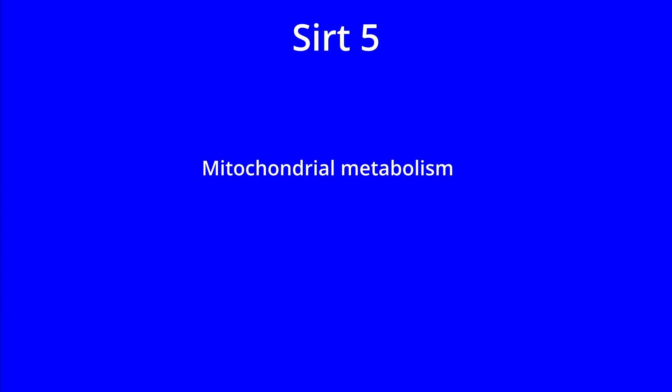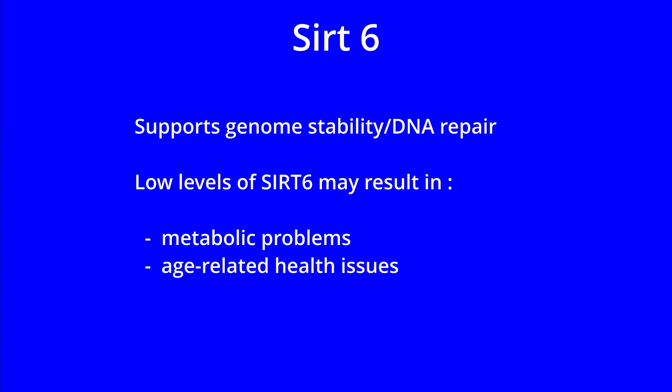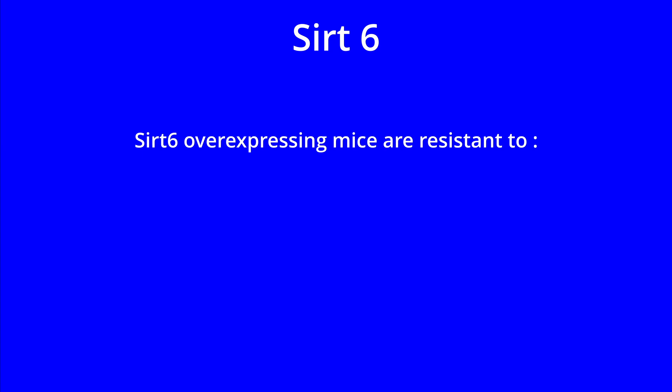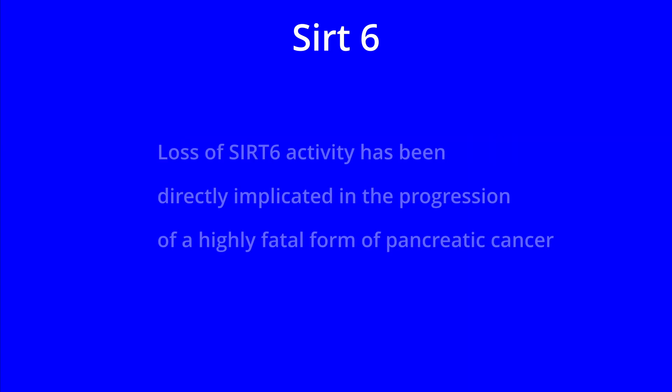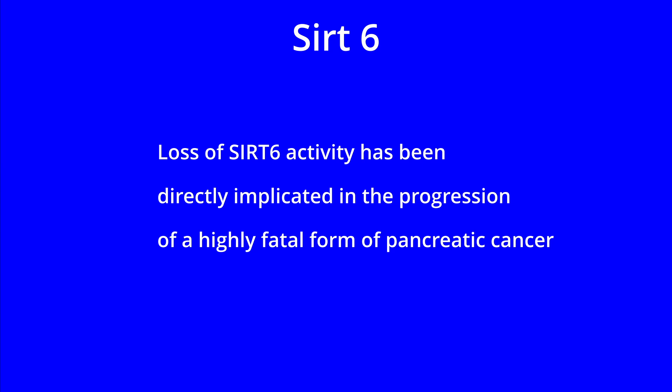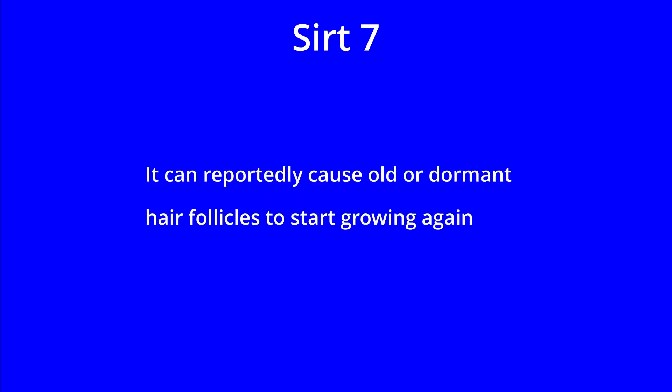SIRT5 may help mitochondrial metabolism and ammonia detoxification and removal. SIRT6 helps to support genome stability and DNA repair. Low levels of SIRT6 may result in metabolic problems and age-related health issues. SIRT6 overexpressing mice are also resistant to hypoxia and to the detriment of a high fat diet. In humans, loss of SIRT6 activity has been directly implicated in the progression of a highly fatal form of pancreatic cancer. SIRT7 is important for both DNA transcription and DNA repair mechanisms.